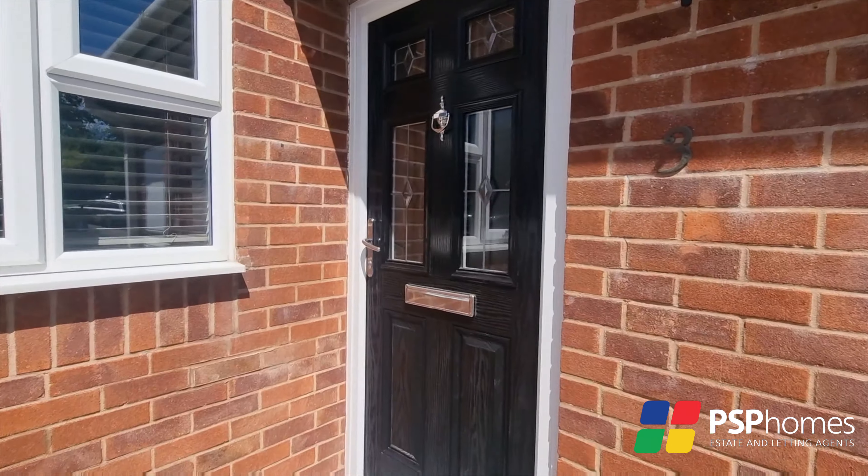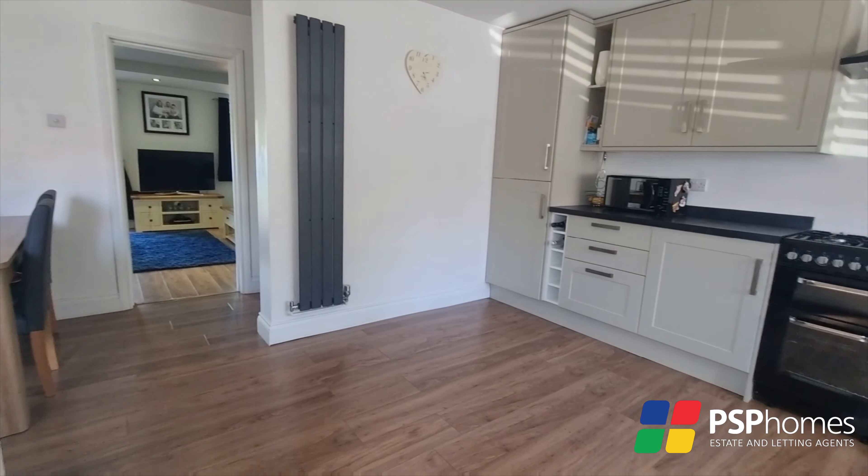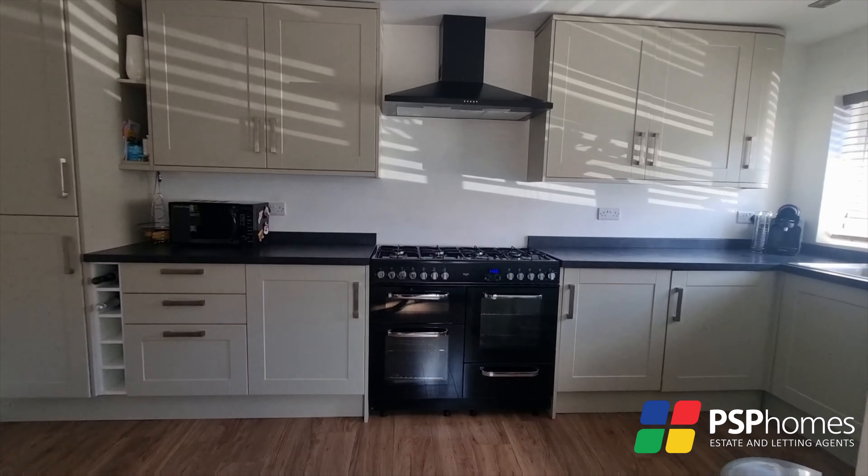The home has been subject to a thoughtful reconfiguration to provide excellent open plan living that is ideal for entertaining and family life. On entry you step straight into the open plan kitchen diner.